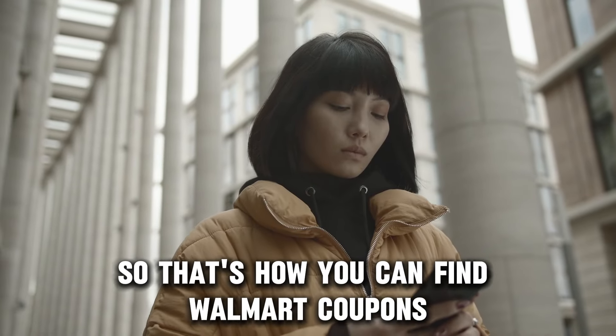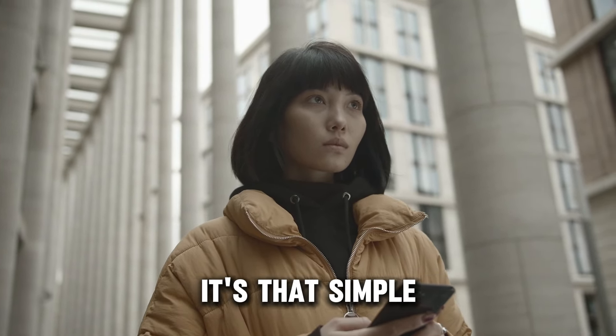So that's how you can find Walmart coupons — it's that simple. Thanks for watching.